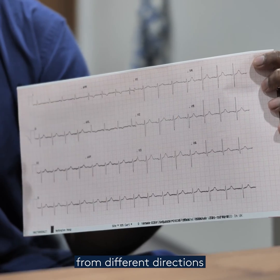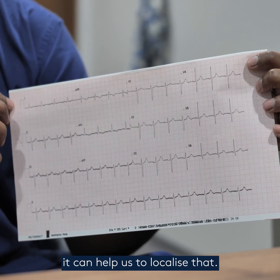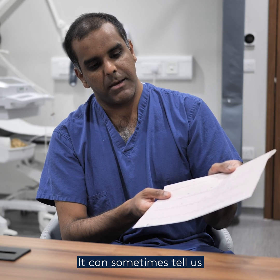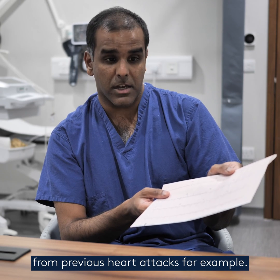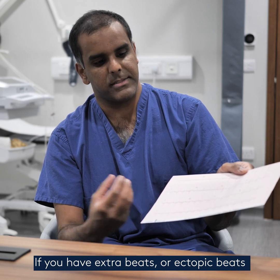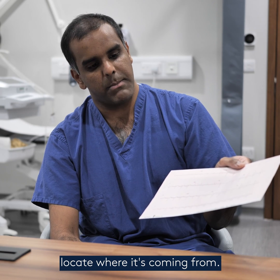Because we're looking at the heart from different directions, if there's damage to one part of the heart it can help us to localise that. It can sometimes tell us if different parts of the heart are damaged from previous heart attacks, for example. If you have extra beats or ectopic beats, sometimes we can use an ECG to try and locate where it's coming from.